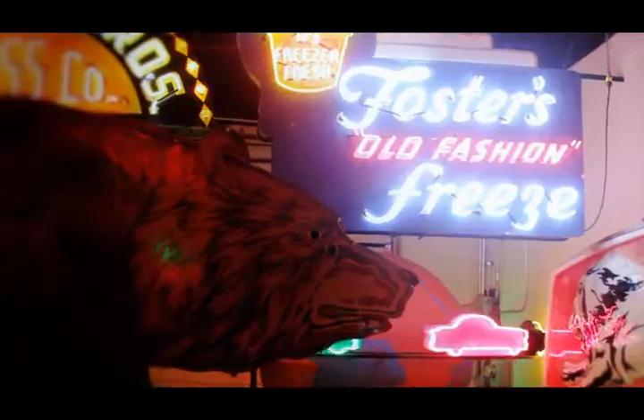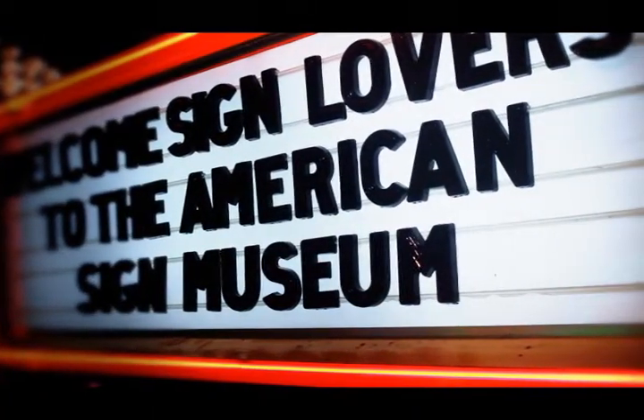Cincinnati is a really good place to put the museum. When people leave here, they are amazed at the craftsmanship, at the history of signs, and the memories that signs evoke.